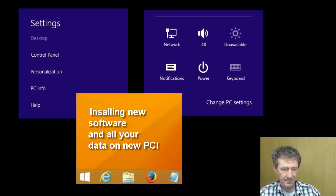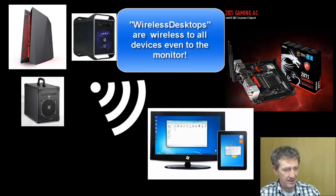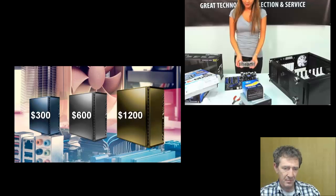An easy way to avoid all these problems: build a wireless desktop yourself, or get someone to help you build it. You will have a computer that is faster and more powerful, and you will avoid all those shortfalls you'd come across with laptops, because you can upgrade a wireless desktop very easily. Even the cheapest computer builds are more powerful than all laptops.